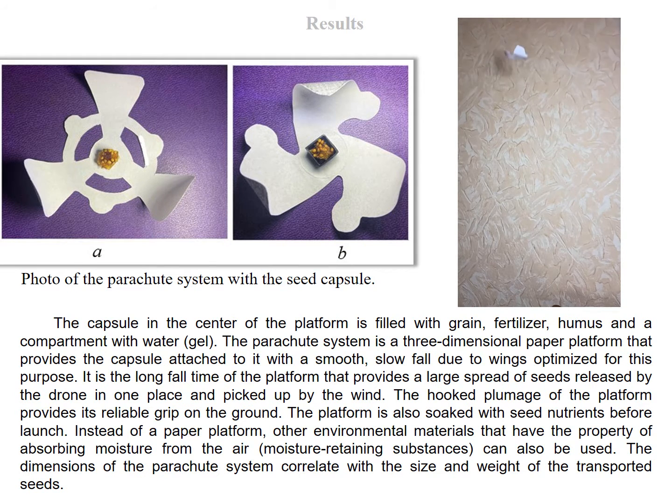The shape of the flying platform was determined based on the analysis of works devoted to the creation of large swarms of miniature wireless electronic devices for environmental monitoring, population monitoring, registration of the presence of diseases in a crowd, and other applications requiring coverage of large areas. The results of works studying the scattering of seeds by wind, as well as modern methods of mechanical assembly of three-dimensional structures, were also studied. The capsule in the center of the platform is filled with grain, fertilizer, humus, and a compartment with water gel.